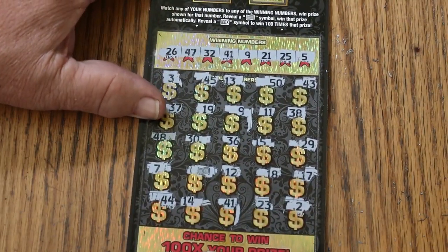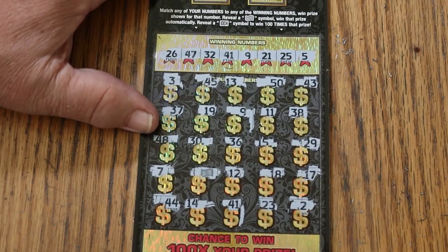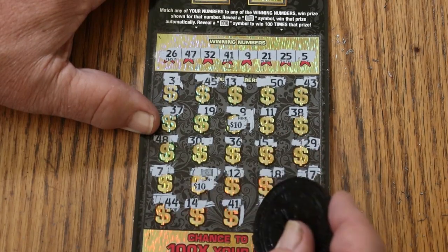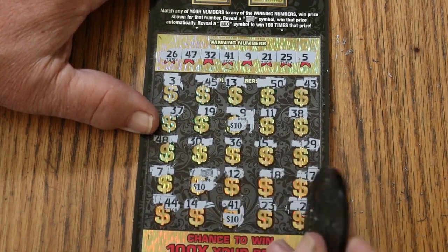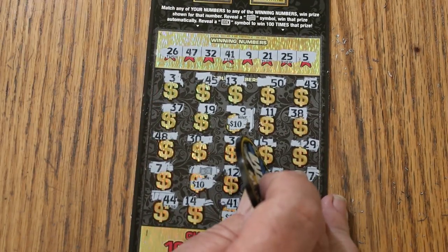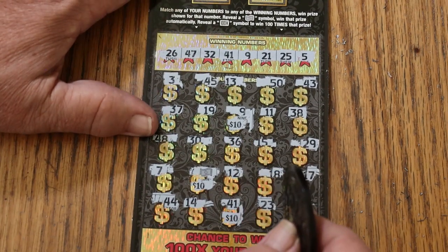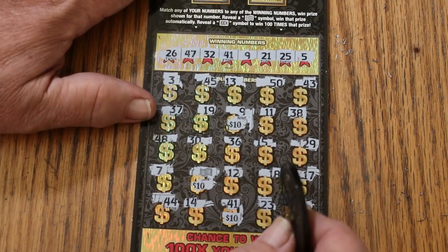All right, here we go. Although I have a hunch I know what's going to happen here. 10, 10, and 10 for 30. One lonely little bell for that. Ah well, anyway, it broke the losing streak — that's the important part.